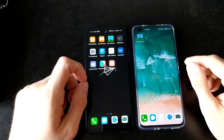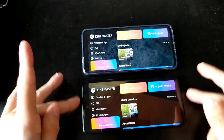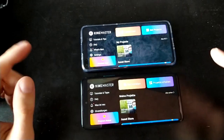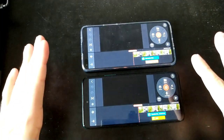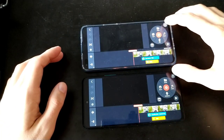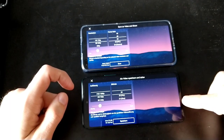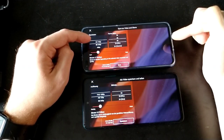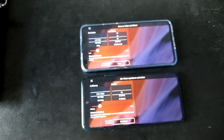Now I have the Nova 8i on top and the P Smart 2021 on the bottom. We want to load a project and render it to see which one is faster. One, two, three — almost at the same time. The interesting part comes when I click on export: I can export full HD 1080p at 30fps on the P Smart 2021, but on the Nova 8i I can only export up to HD 720p at up to 60fps — I'm not allowed to go to full HD 1080p, which is super annoying.